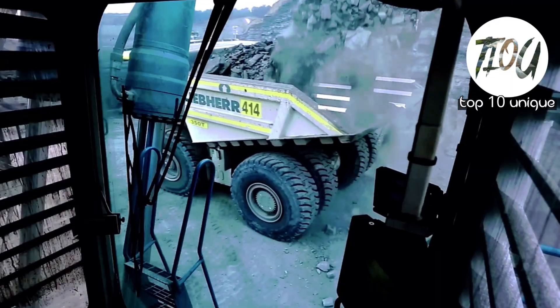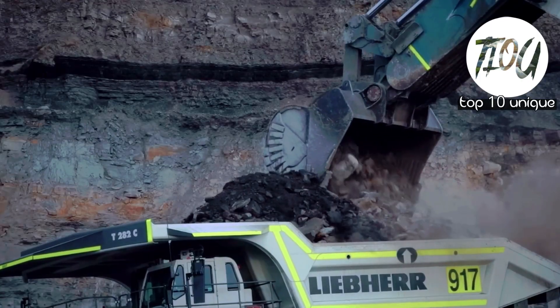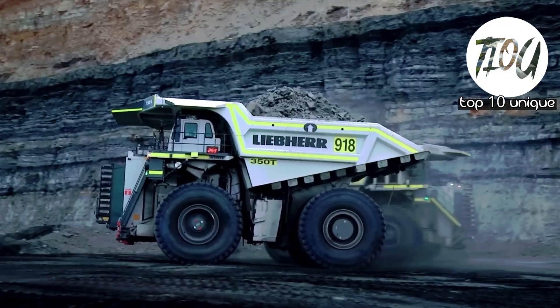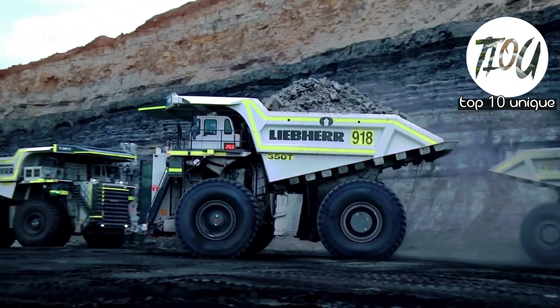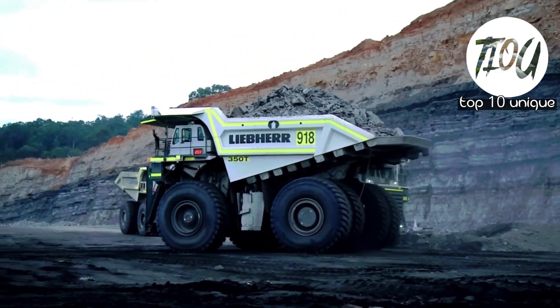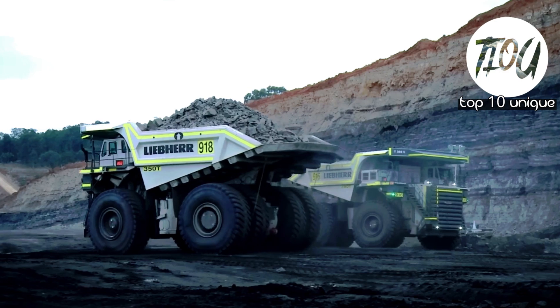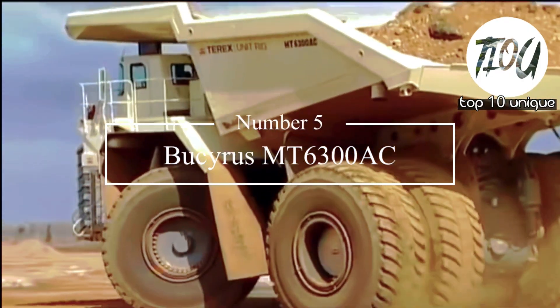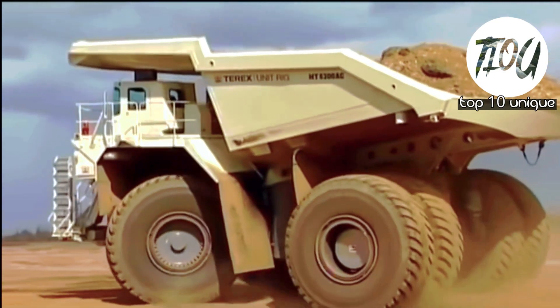Number 6: Liebherr T284. The Liebherr T284 is an advanced version of the T282C model and is one of the brand's lightest and most efficient ultra-class mining trucks. It can carry the highest payload of 400 short tons with a power of 4,000 HP.